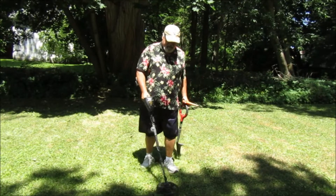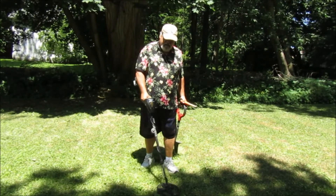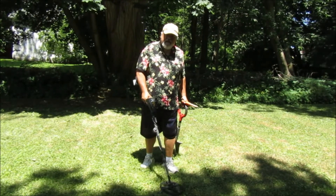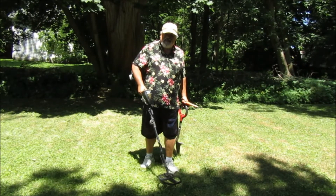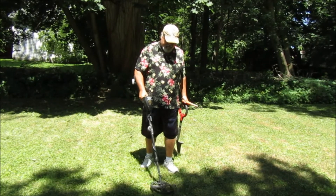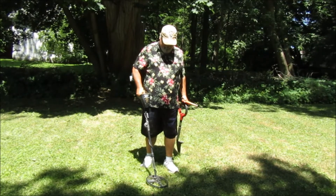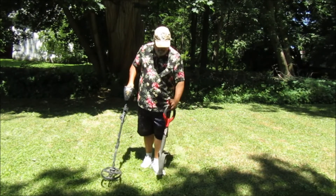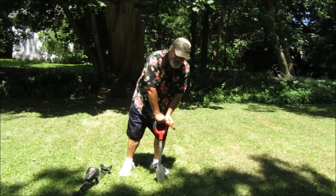I've got a nice penny signal here, bouncing back and forth 78-79. A little nervous it might be aluminum — when you lift it up you can still kind of hear the signal, that's usually a good sign. It might be a tin can or something, but it sounds good. Numbers are repeating nicely so we're gonna dig it.